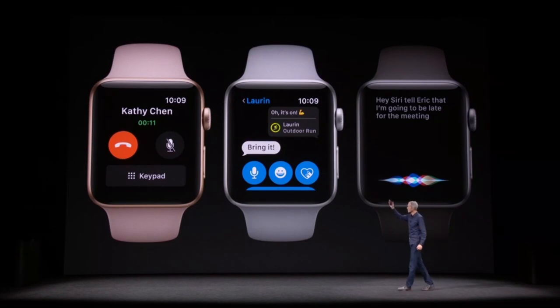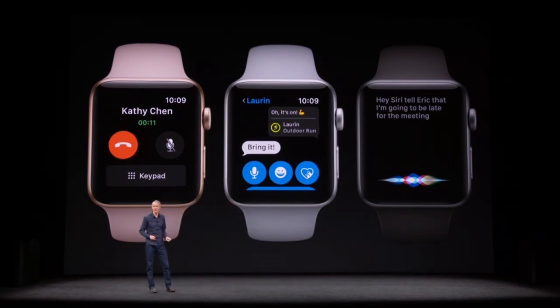You can receive an important call with just your watch, and the number is the same number as your iPhone. You don't have to manage a separate number. The apps you rely on, like Messages, just work, and Siri's at your beck and call, anytime, anywhere.